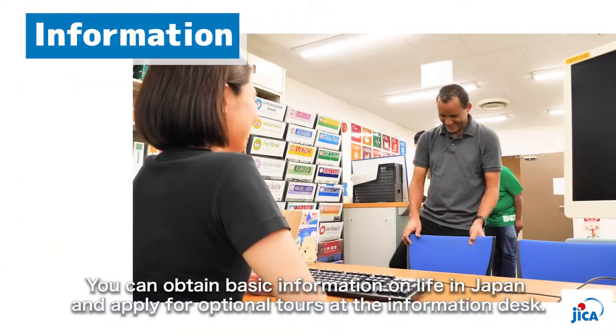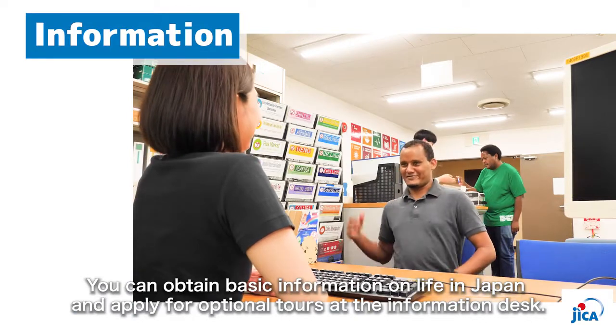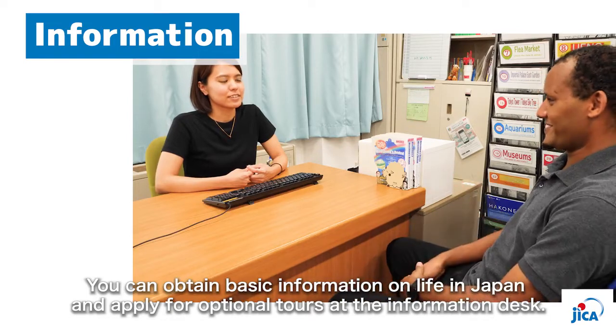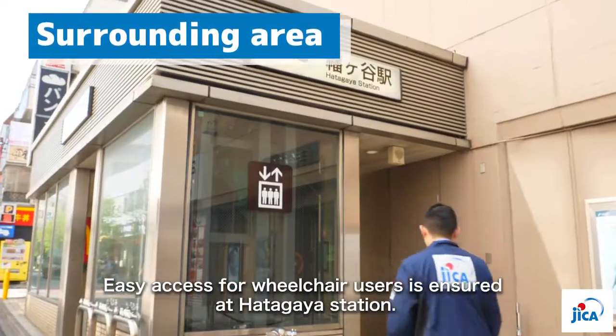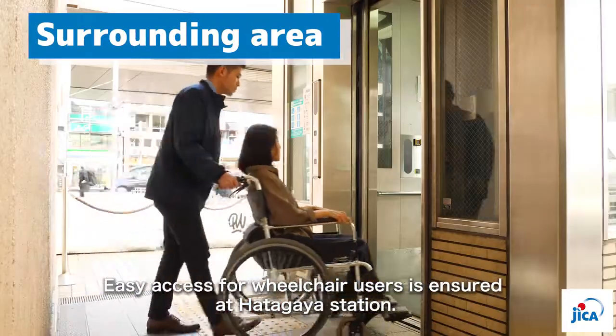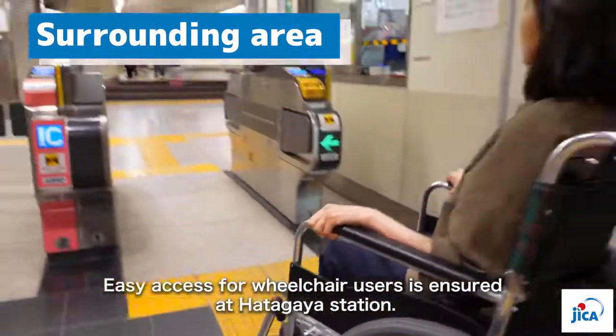You can obtain basic information on life in Japan and apply for optional tours at the information desk. For instance, you can ask staff how to take a train and get on a highway bus, where to purchase items, and so on. Easy access for wheelchair users is also ensured at Hatagaya Station, which is the nearest station from JICA Tokyo.